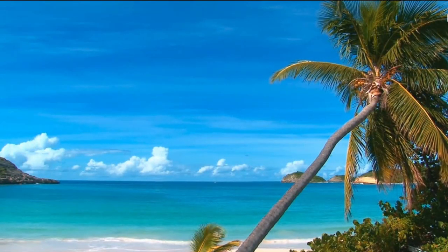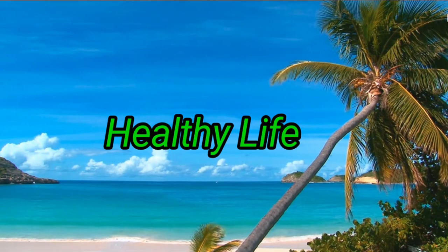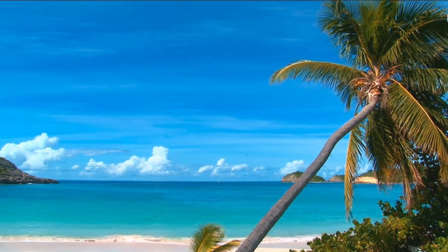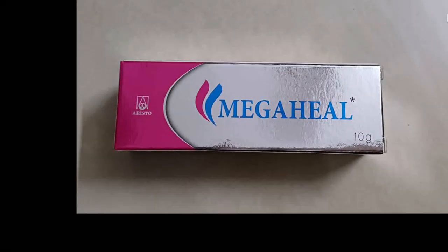Hello friends, welcome you all to my channel, Healthy Life. Today I'll tell you about an excellent tropical medicine. The name of this medicine is Mega Heal Gel.